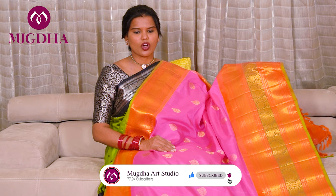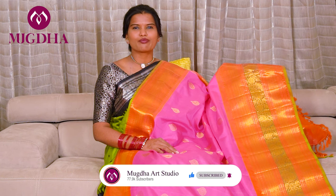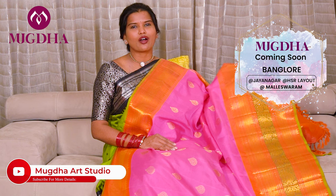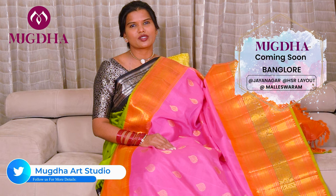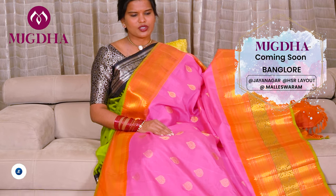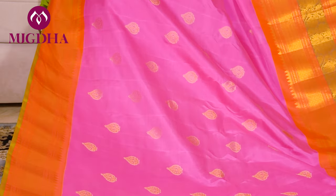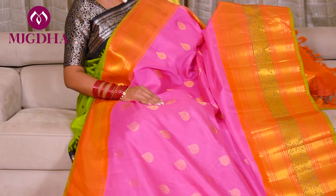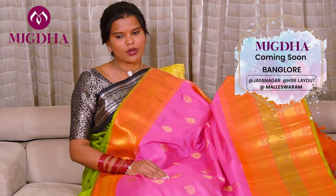This is a beautiful hot pink with an orangeish mustard combination. All over the saree you have very small beautiful motifs. This is an evergreen combination and a lot of people would love to wear them for occasions like housewarming ceremonies. This looks good for Pellikodukus and receptions also. It's a very nice hot pink with a mustardish orange colour combination border. It's a big border saree.